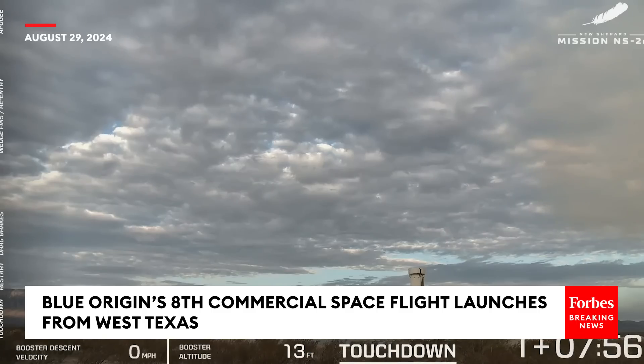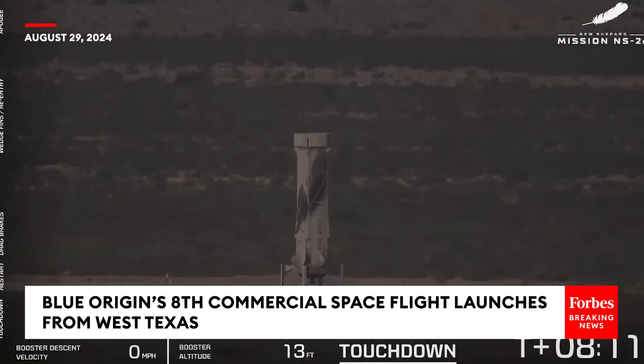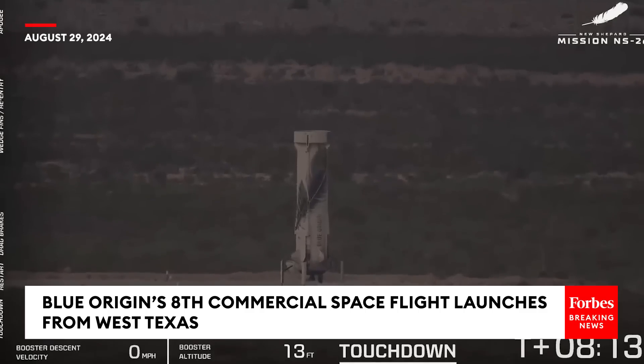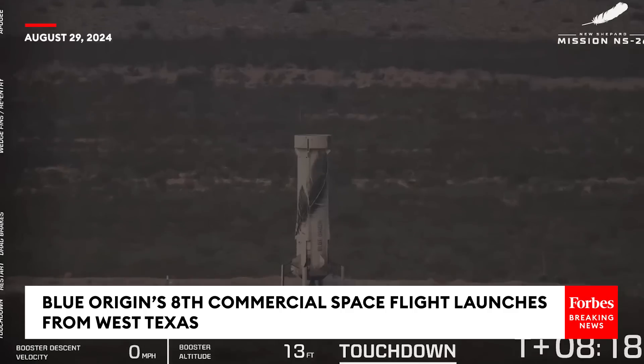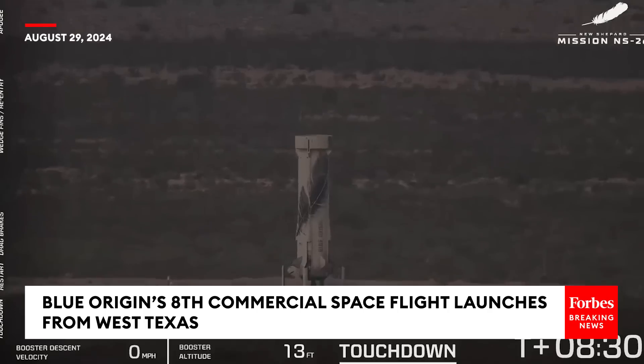This is so critical to reusability: the smoother the landing, the less you jostle the rocket, the less you have to refurbish it, the more uses you can get out of it. Those fins you saw earlier — the lessons learned with guiding this vehicle back are going to be applied to our next big vehicle, New Glenn. Just so many lessons learned from this booster every single mission.